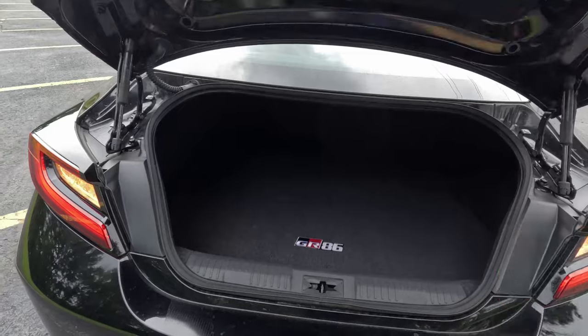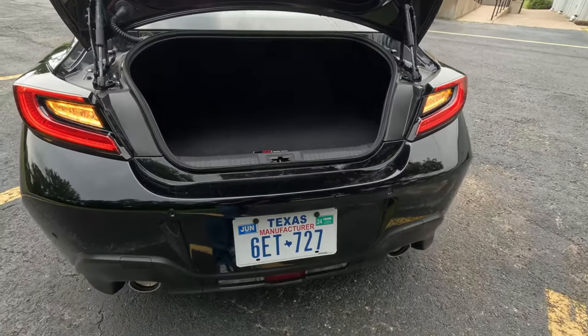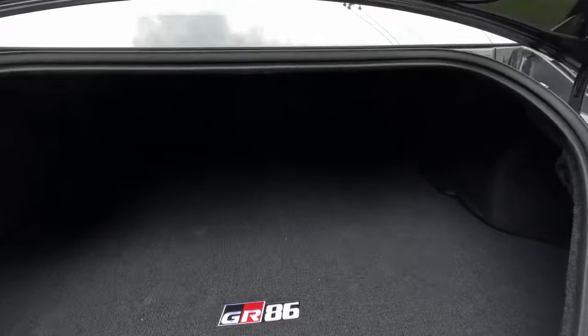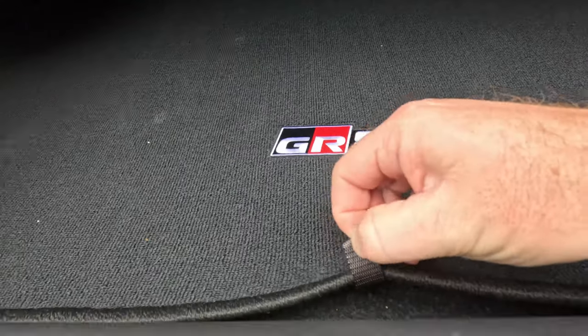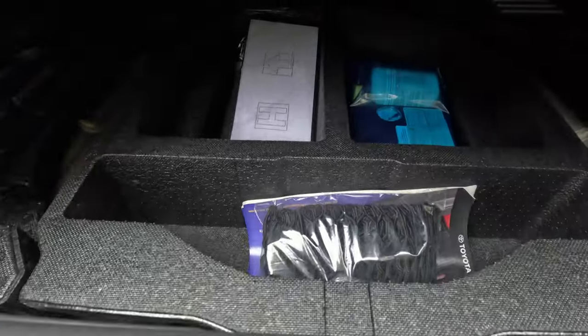Here is how you open the rear trunk. You can see it's just over six and a quarter cubic feet of space with a slightly smallish opening, but we were able to get most of our luggage in here. There is a false load floor that you can lift up.